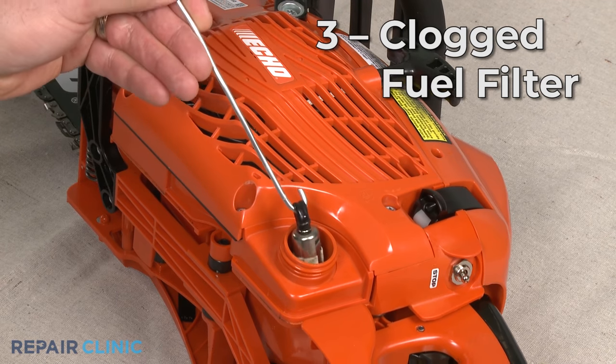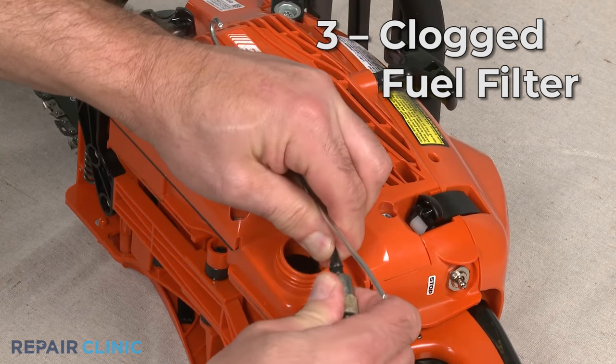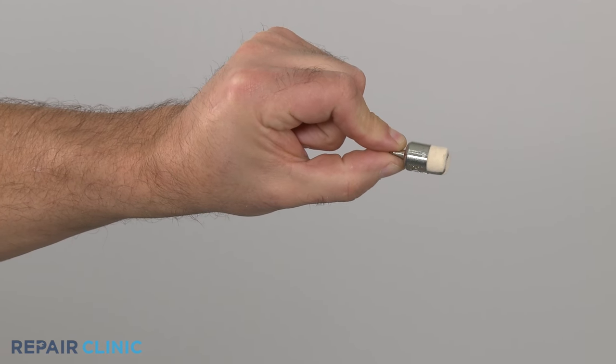Old or bad fuel can also create a clog in the fuel filter, which may cause the chainsaw engine to stall. We recommend replacing the filter with a new one.